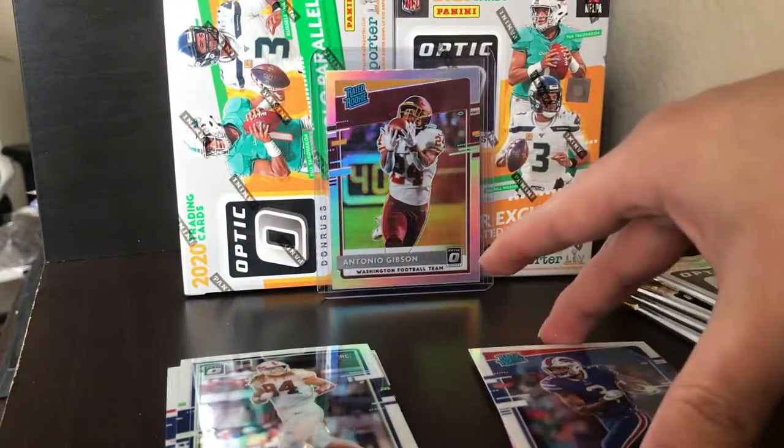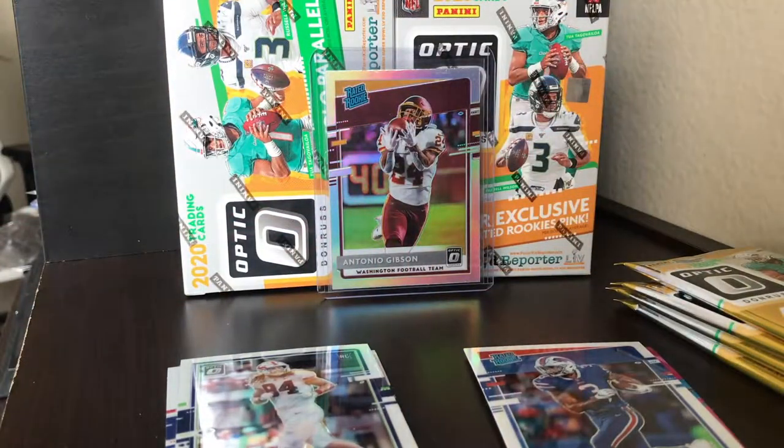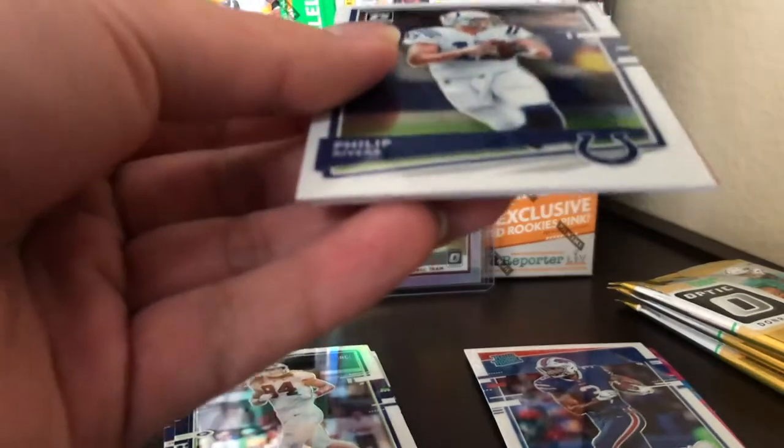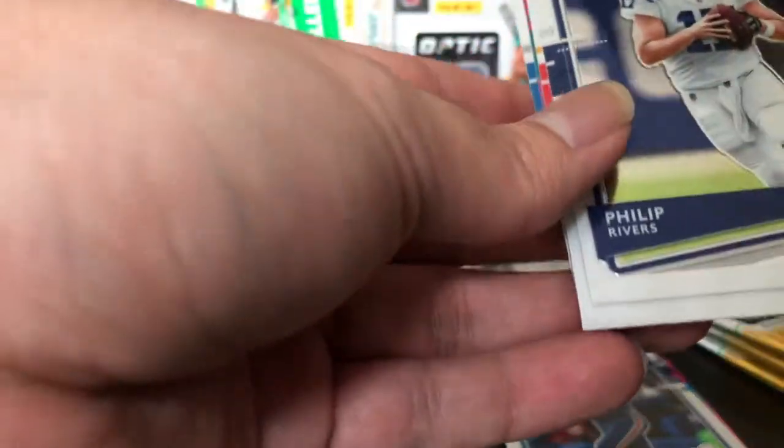We got Gabriel Davis and Jeremy Chin — I'm going to sleeve those up later to save time since we're opening so many boxes. It looks like we're getting two parallels per pack, which is amazing. And it looks like we have another pink parallel in there.